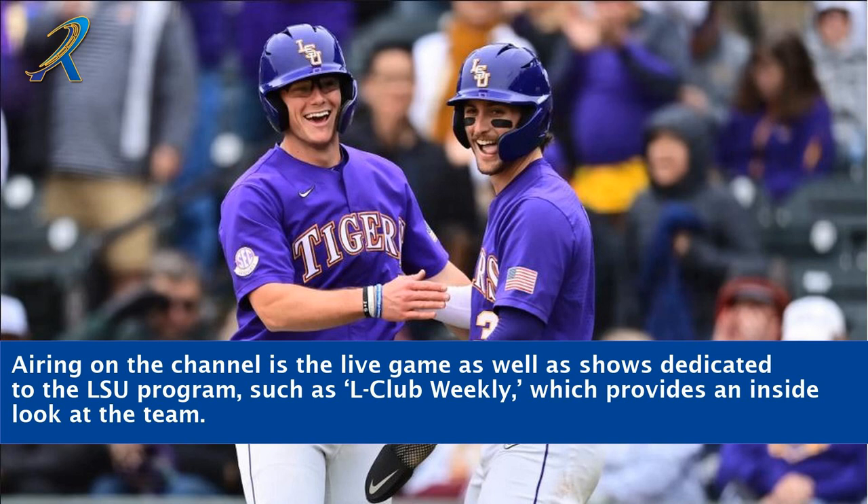Airing on the channel is the live game as well as shows dedicated to the LSU program, such as L Club Weekly, which provides an inside look at the team.